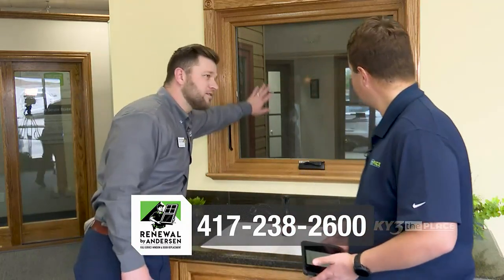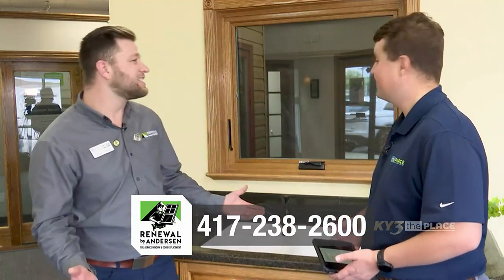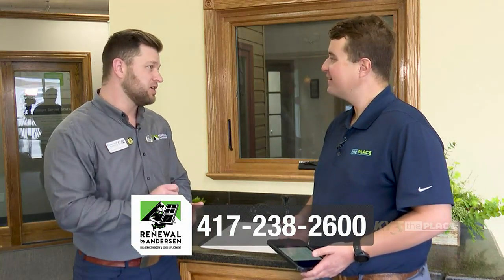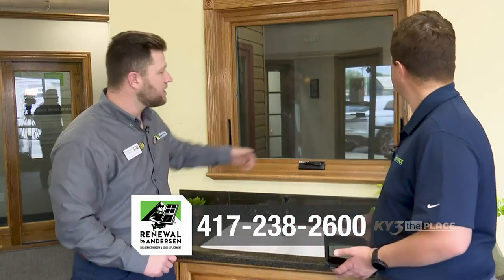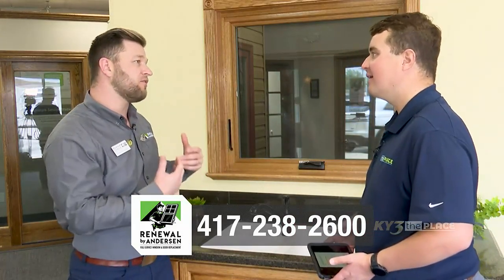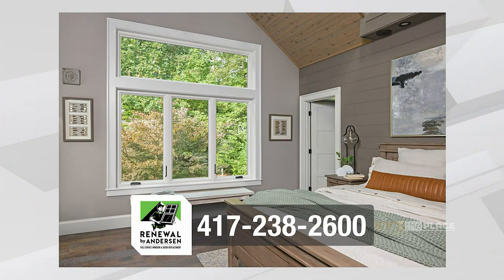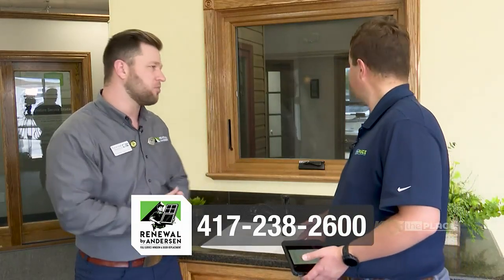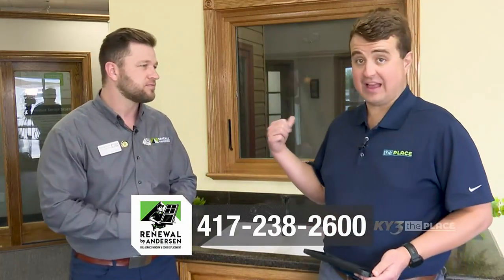So this is one right here — right here. You can't really see it in the window. It is called our TruScene screen, and it is a stainless steel mesh. Because it's so fine, it makes it so you can just see right through it. But you also get about 50% more airflow, and it blocks out about 61% more pollen and allergens than other screens. Fiberglass screens deteriorate, get holes, and bugs chew on them — that doesn't happen with these screens. This looks absolutely fantastic; you really can't tell there's a screen there.